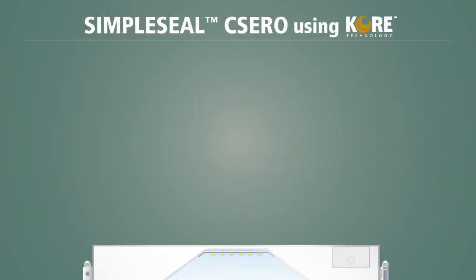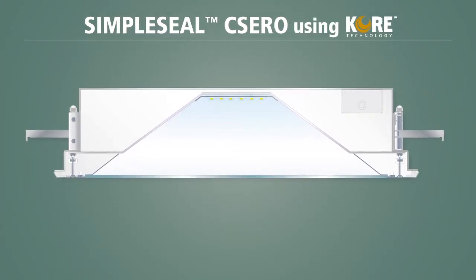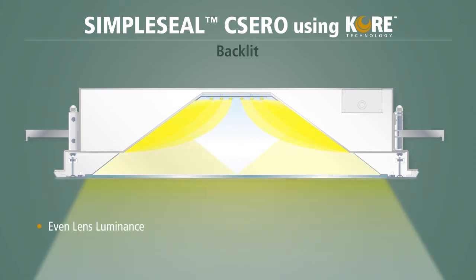The CSERO is not edge-lit. Rather, it is a back-lit luminaire that creates smooth, even lens luminance with no striping, while also providing dramatically improved efficiency and the sealed, certified performance that clean rooms require.